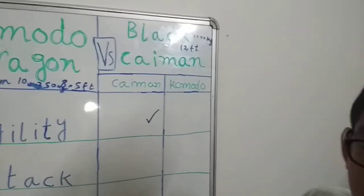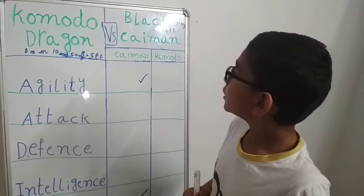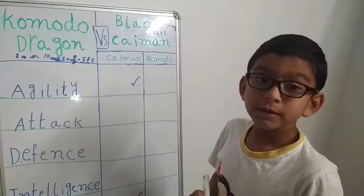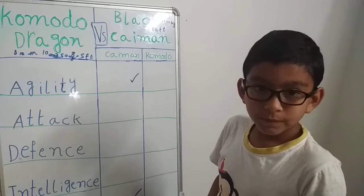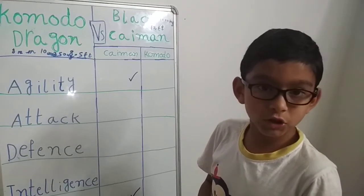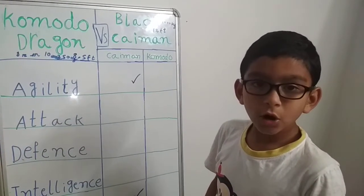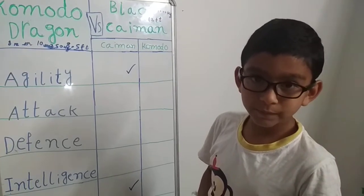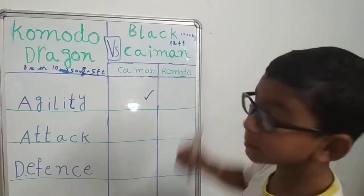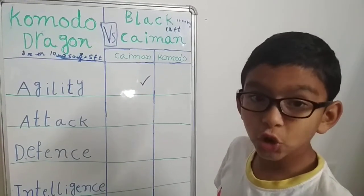Now let's check the black caiman. The black caiman will opt for a green anaconda as prey. It spots the green anaconda with its eyesight, uses its camouflage, and stays still in the water without being noticed. When the green anaconda gets close, the black caiman crushes the head of the green anaconda and starts swallowing it. For defense, the black caiman has lots of protective armor made of bony plates installed in their skin.